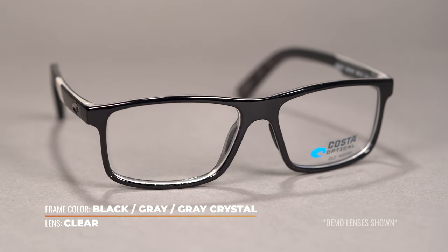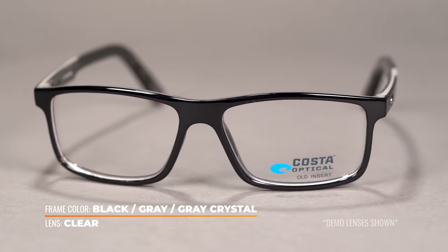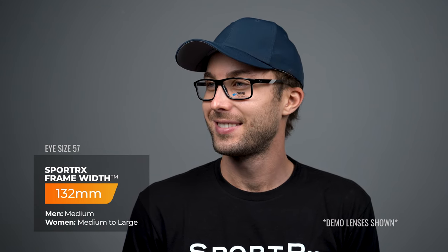Interestingly, this is available in two eye sizes: a 55 and a 57. The SFW really matters because it gives you a better idea of how something's going to fit — just because it says 55 or 57 eye size, which typically would be large and extra large, this fits more of a small to medium. The 55 eye size has an SFW of 130 millimeters and the 57 eye size has an SFW of 132 millimeters. That's because the temple tips come in quite a bit and there's a little bit of curvature in the frame. So if you like a little bit of wrap and you are more of a small to medium fit, this is a pretty good option.